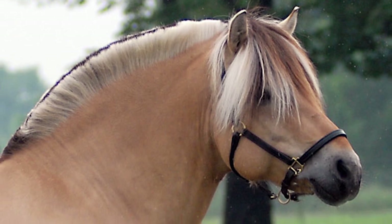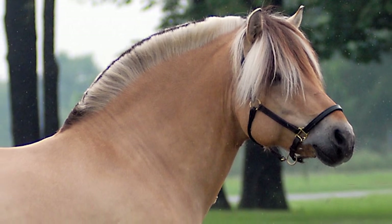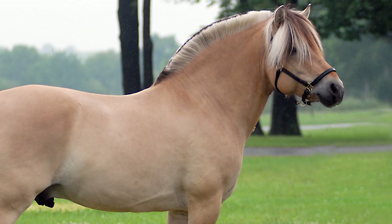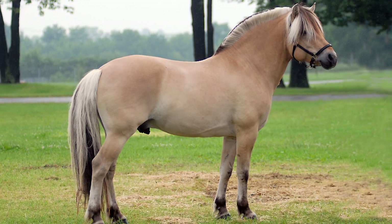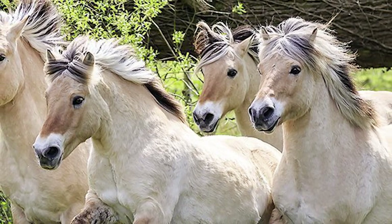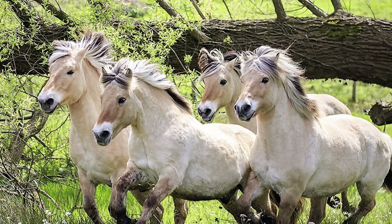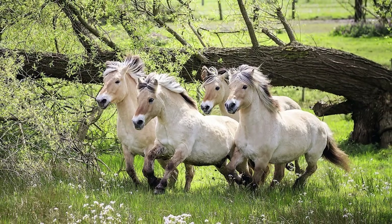The Norwegian Fjord Horse is a breed of domesticated horse native to the mountainous regions of western Norway. It is one of the world's oldest and purest breeds, believed to be related to the Przewalski, a primitive wild horse from Asia. It is estimated that the original fjords migrated to Norway and the Scandinavian peninsula from Asia over 4,000 years ago, where they were domesticated and selectively bred by the Vikings from about 2000 BC.